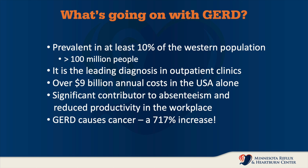Let's talk about the general prevalence of gastroesophageal reflux disease and some of the effect that it has in the United States. We see this as being prevalent in about 10% of the Western population of the world, and that represents about 100 million people. It's the leading diagnosis in most outpatient clinics.